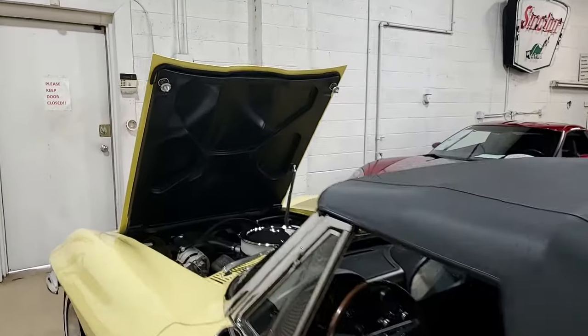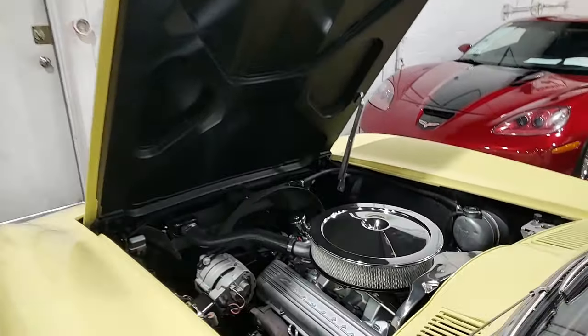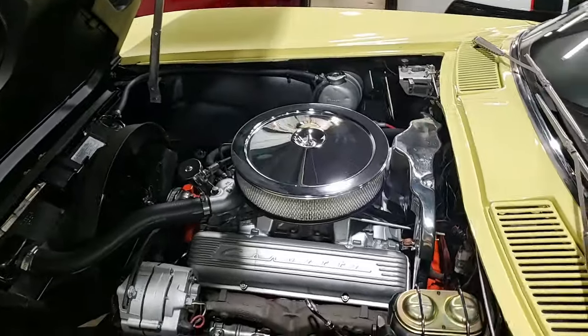The numbers-matching 300 horsepower, 327 cubic inch engine in this car shows an original casting date of May 14, 1967.